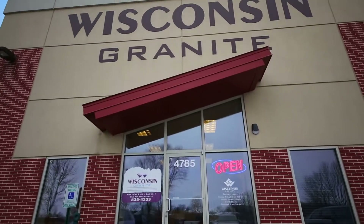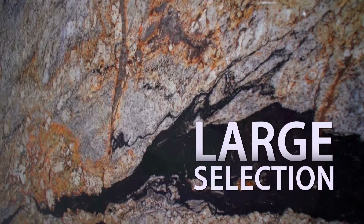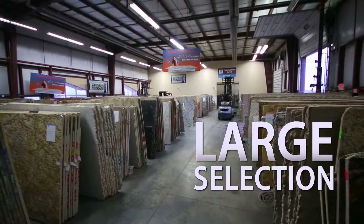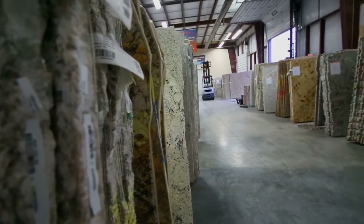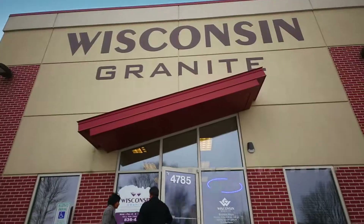We tried a few other places before we went to Wisconsin Granite, and we were very happy with the selection there and the people here. They really gave us a lot of their time to help us pick out the right color. We've gone to other places too, but you couldn't actually see the granite piece itself, and it made a big difference because we knew what we were going to have to work with.